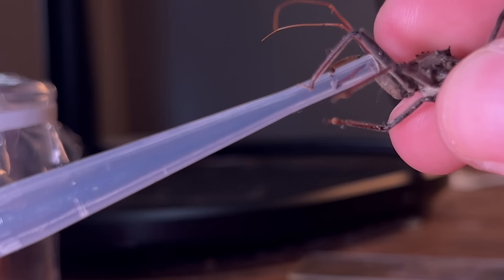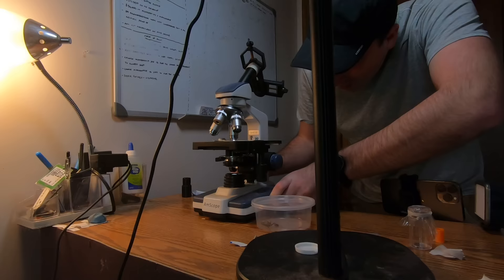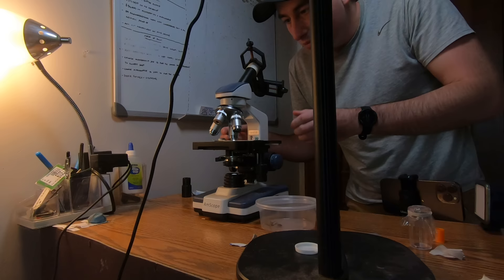There it goes — oh yeah, you see that? Right there. That clear fluid is exactly what we're looking for. Assassin bug venom. Let's put it in some blood and see what happens.